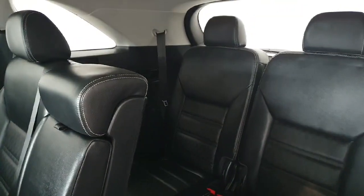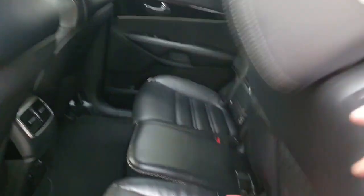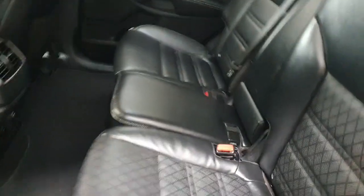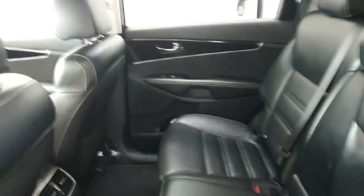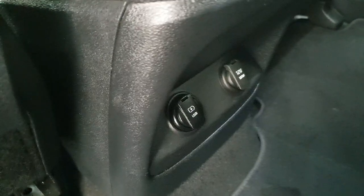The Kia Sorento is of course a seven-seater, so we do have two third-row seats and we can slide this back to reveal quite a large rear seat. Of course we do have rear heated seats and 12-volt adapters and chargers in the rear.